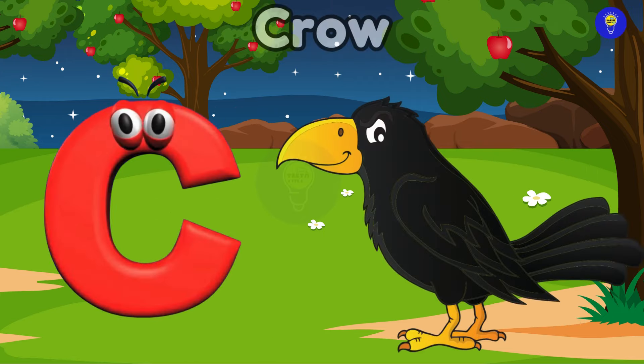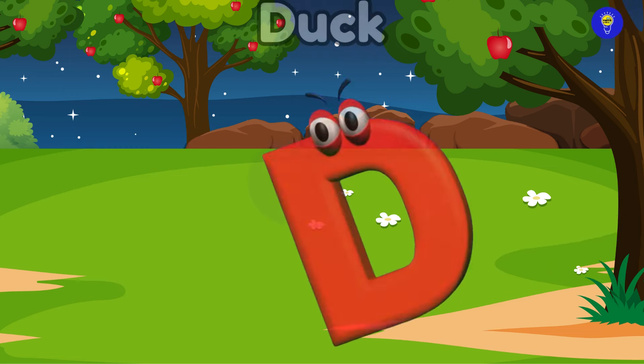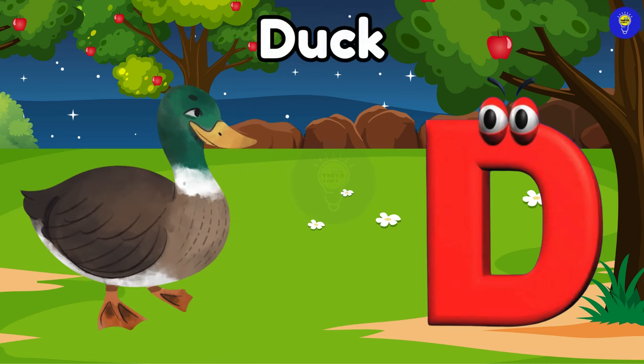C is for crow. Kuh, crow. D is for duck. Duh, duck.